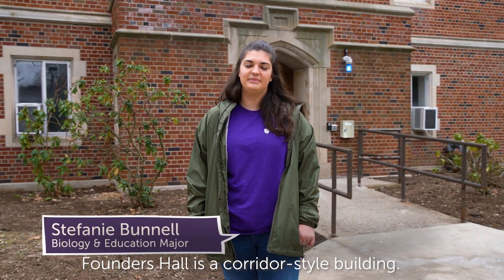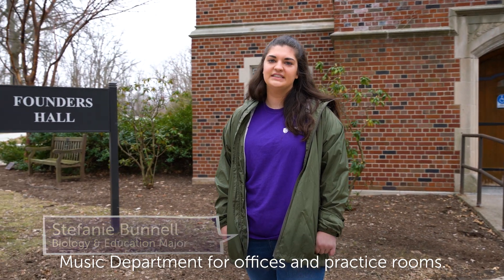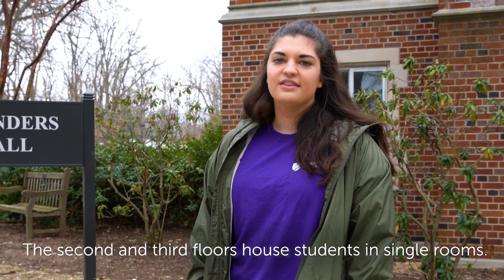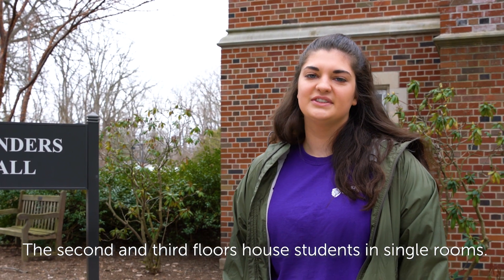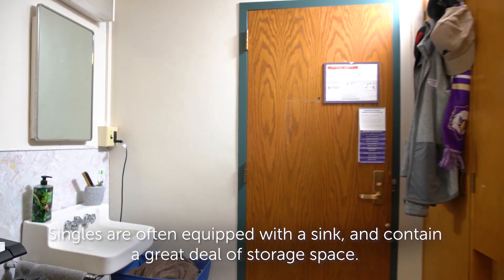Founders Hall is a corridor style building. The first and ground floors are used by the music department for offices and practice rooms. The second and third floors house students in single rooms. Singles are often equipped with a sink and contain a great deal of storage space.